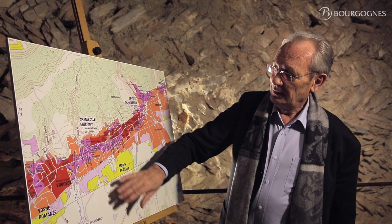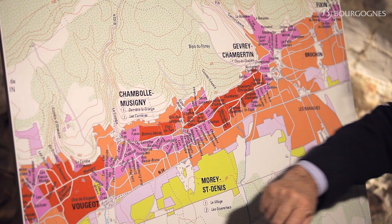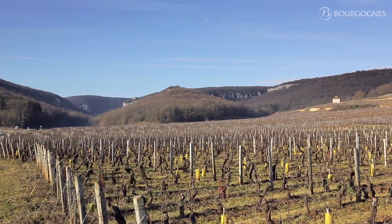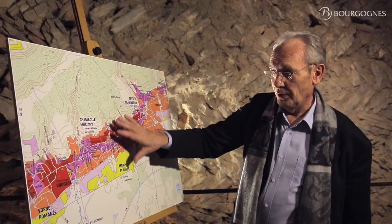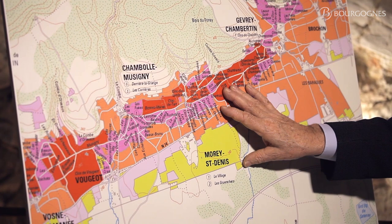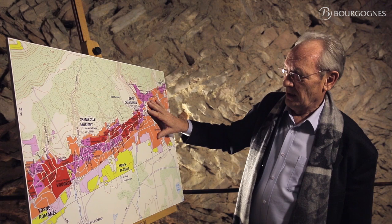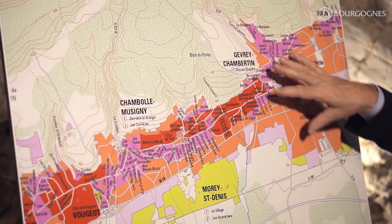As you can see, those villages are located at the exit of a dry valley — this one here in Chambolle-Musigny, this one in Morey-Saint-Denis, and the Combes-Lavaux here in Gevrey-Chambertin. Those dry valleys carried, during a long period of time, lots of pebbles and sediments due to erosion. And today, you can see a huge amount of those pebbles located near the villages, and that will have a great importance on the characteristics of the wine coming from those places.